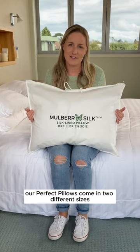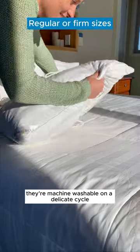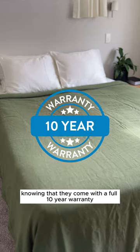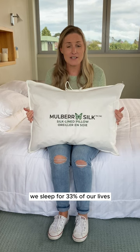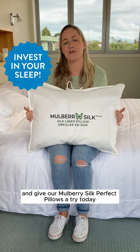Our Perfect Pillows come in two different sizes: regular and firm. They're machine washable on a delicate cycle, and you can rest with peace of mind knowing they come with a full 10-year warranty. We sleep for 33% of our lives, so invest in the best and give our Melbury Silk Perfect Pillows a try today.